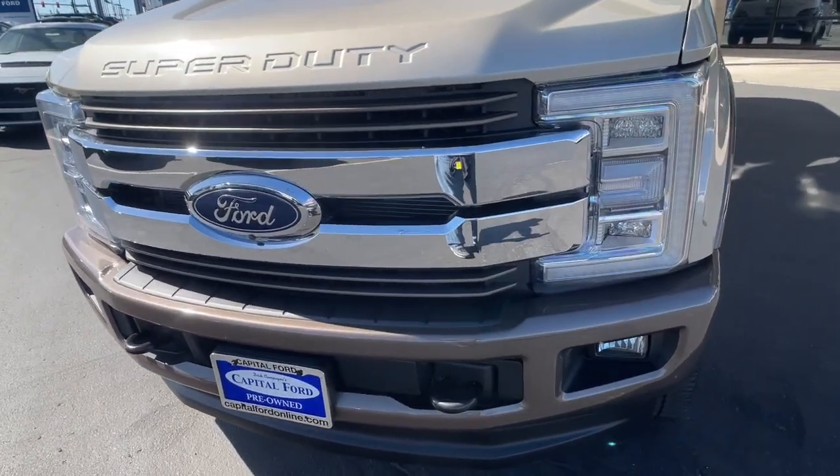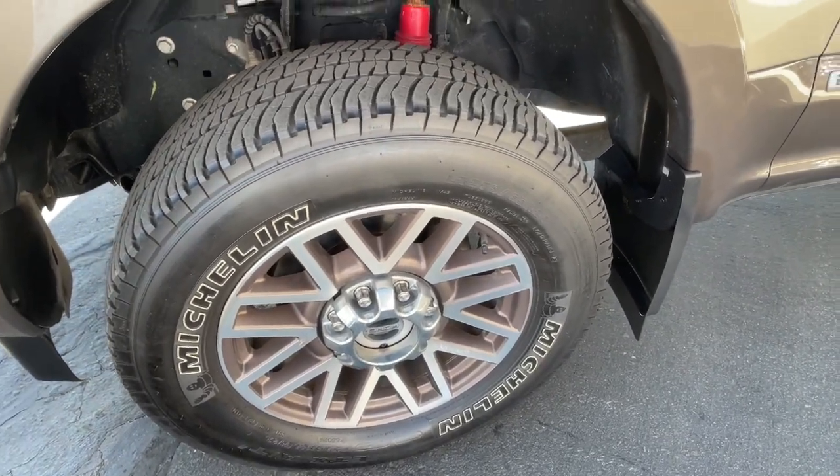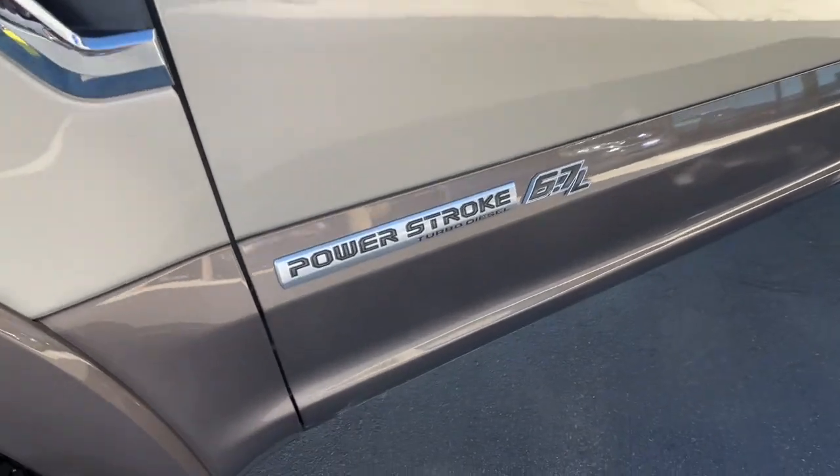See how comfortable and capable can feel when you get into this can-do F-250. Take it out for a test drive and see for yourself. Our professional staff looks forward to giving you excellent service.